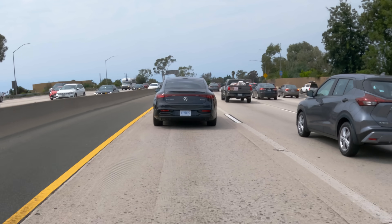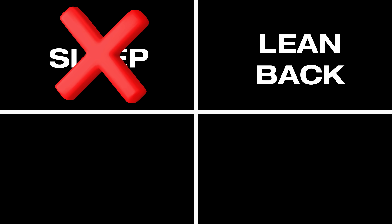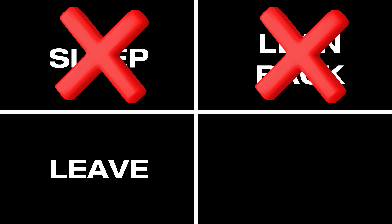Once it's activated, I basically have a lot of freedom. I can do anything I want in the car, provided that I stay in the seat and provided that the system can get a read on my face. Things you can't do: you can't sleep, can't lean the seat back like you're going to sleep, can't leave the front seat. But everything else is pretty much fair game.